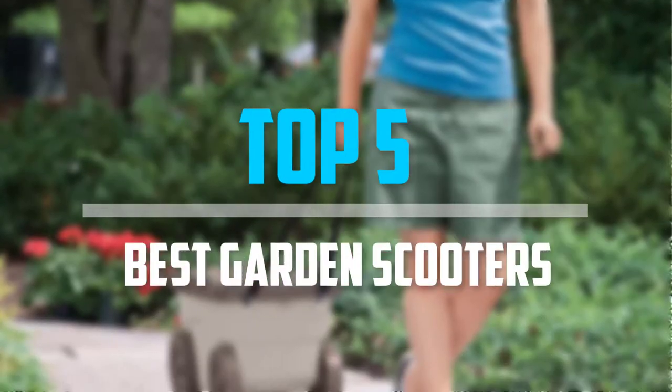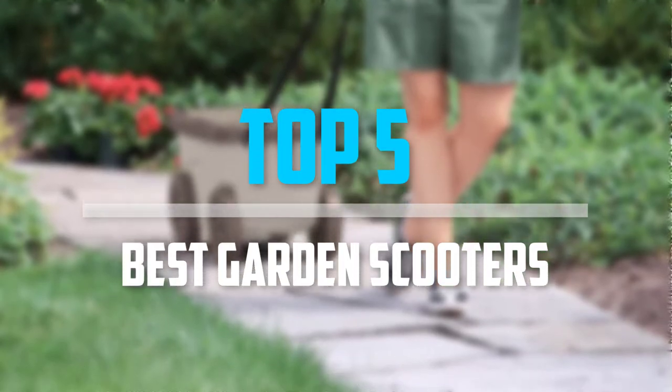Are you looking for the best garden scooters in your budget? In today's video we break down the top 5 best garden scooters that are available on the market.